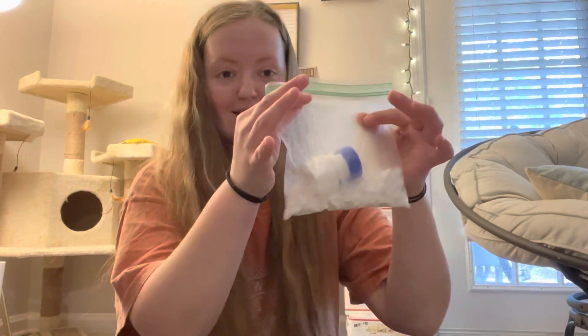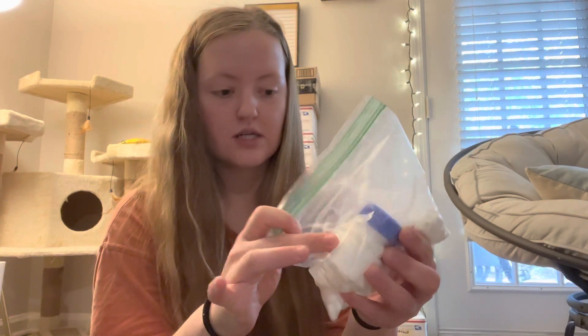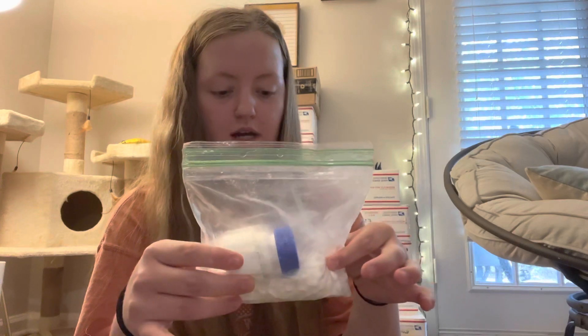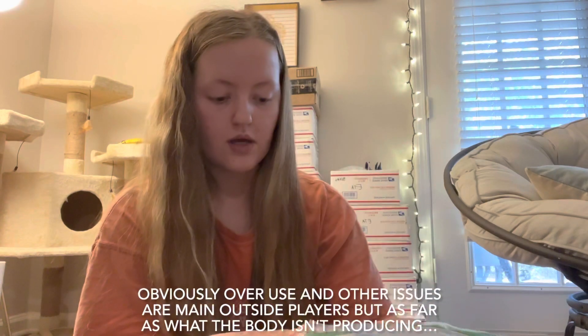Some more stuff I have in my first aid kit — one of them being this bag that has KT tape wrapped around it and allergy medicine inside the bottle. And then ibuprofen and potassium, because potassium deficiency is one of the leading causes of shin splints, which I've also read.